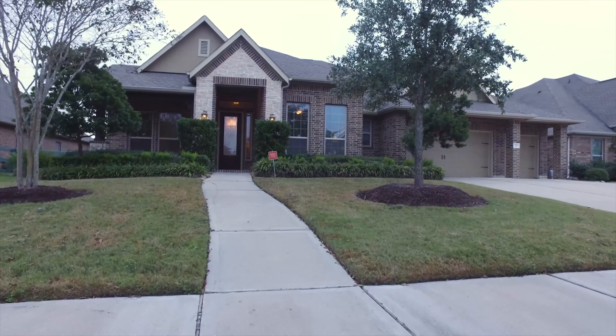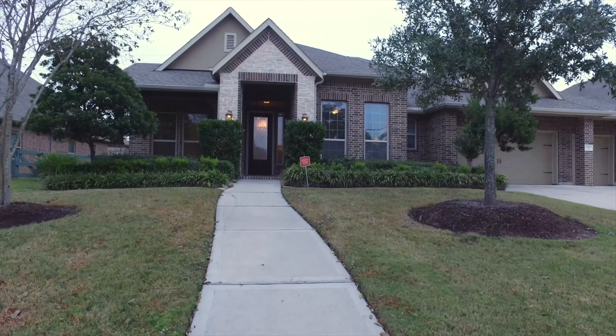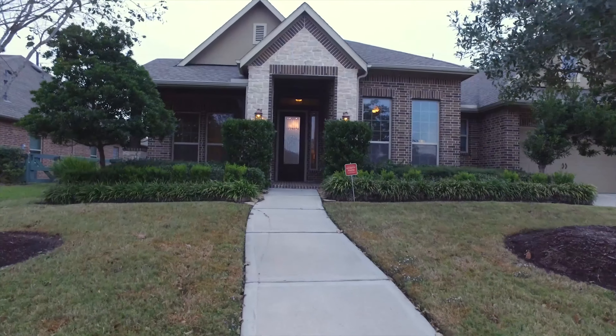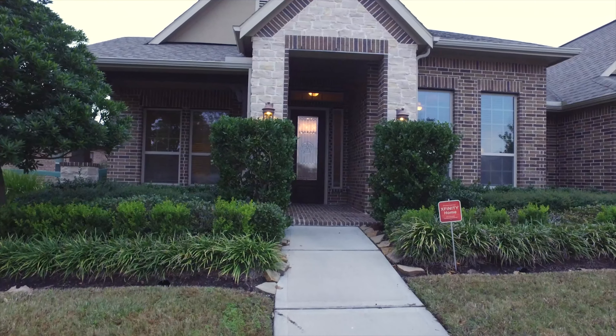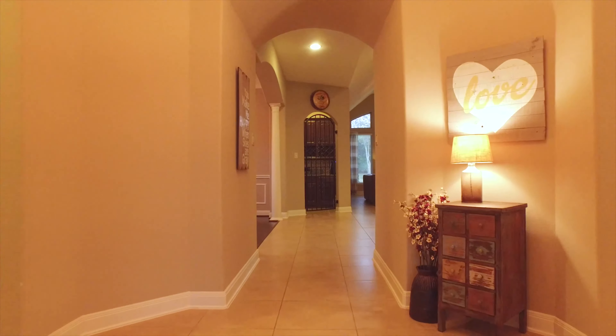Welcome to the virtual tour of this Fulcher, Texas home. It was constructed in 2013, one story in elevation, with a big lot — 3,616 square feet on the inside of this beautiful home.